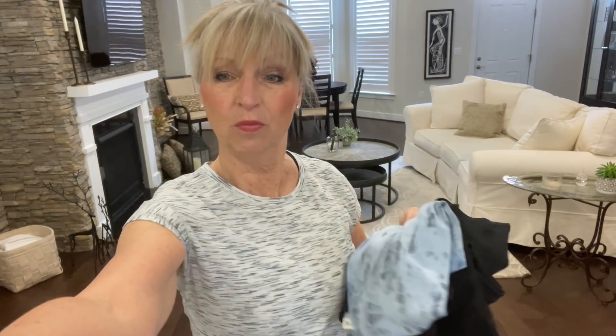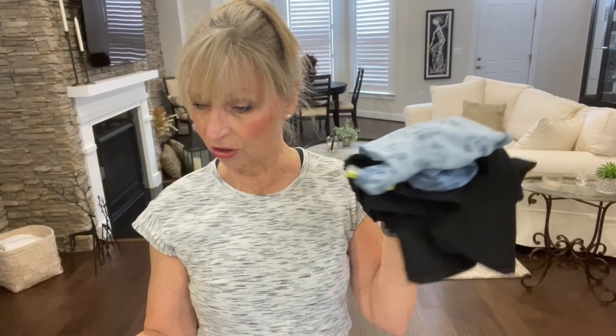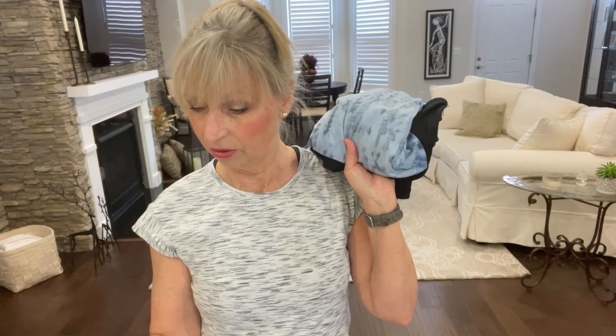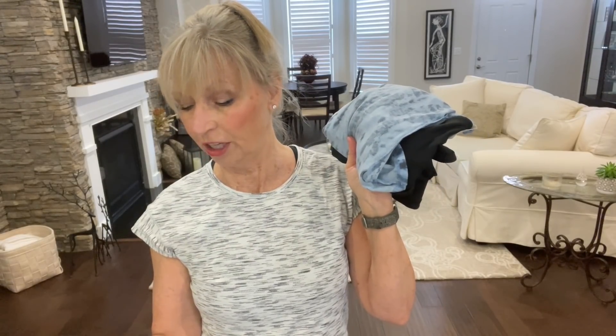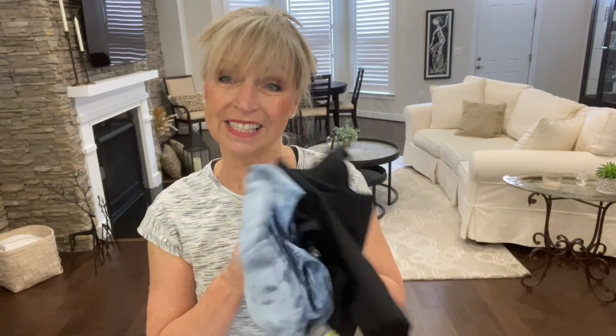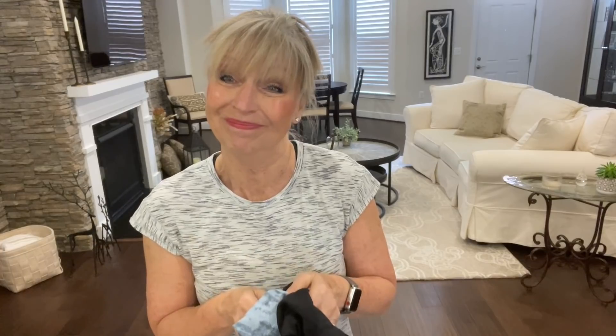So those are my three Old Navy items. Right now I'm going to keep the top and the black leggings, which brings my total to roughly $10 for the shirt and $20 for the pants — about $30. Alright, let's try on the JC Penney items. I think those are compression so it'll be good to compare.